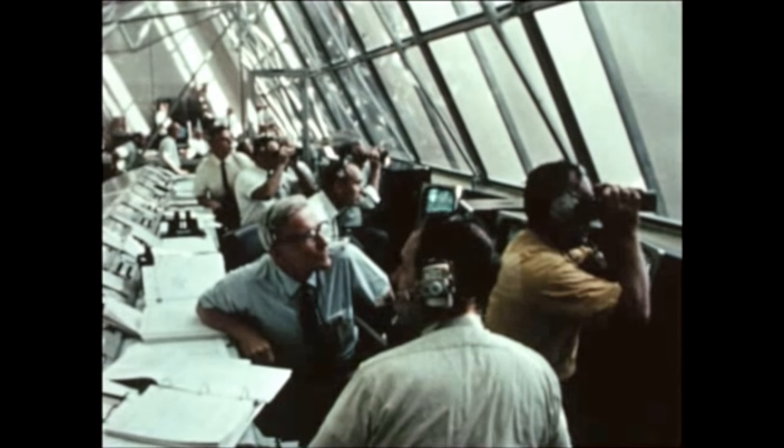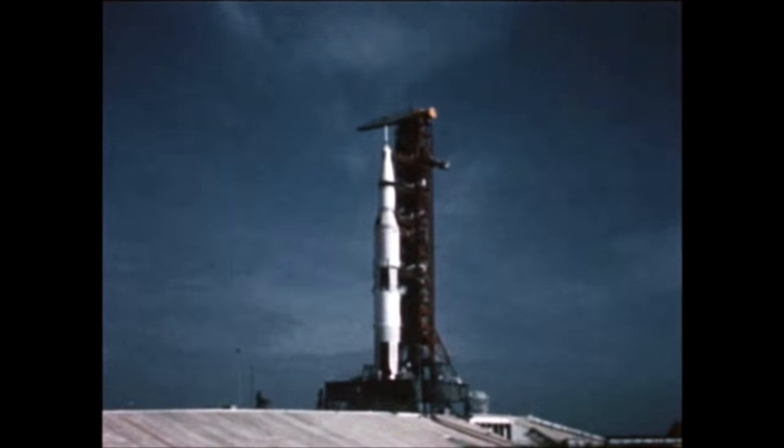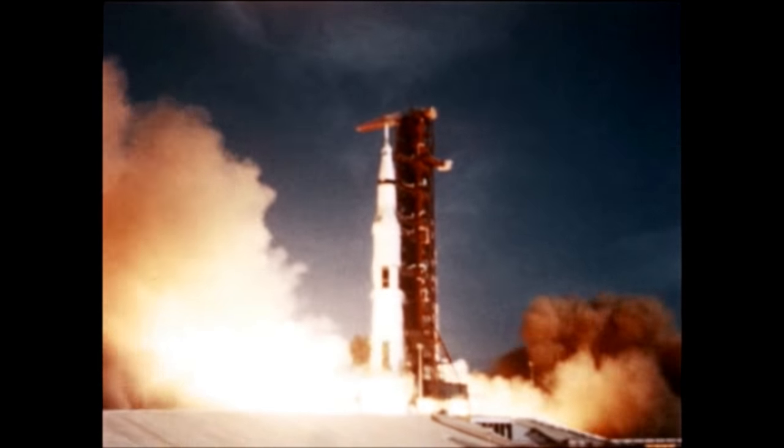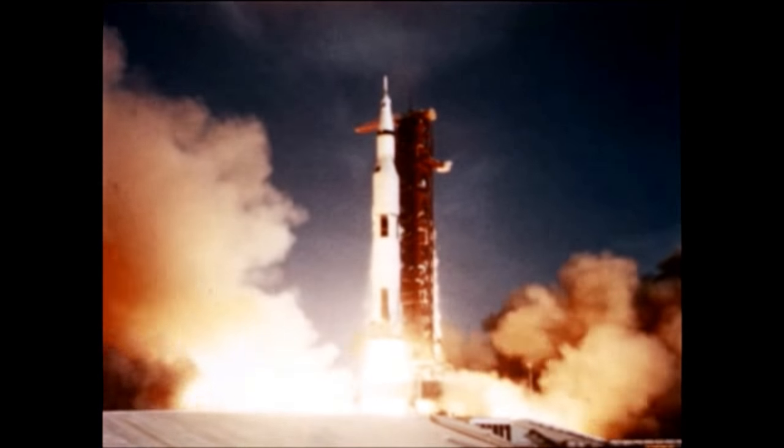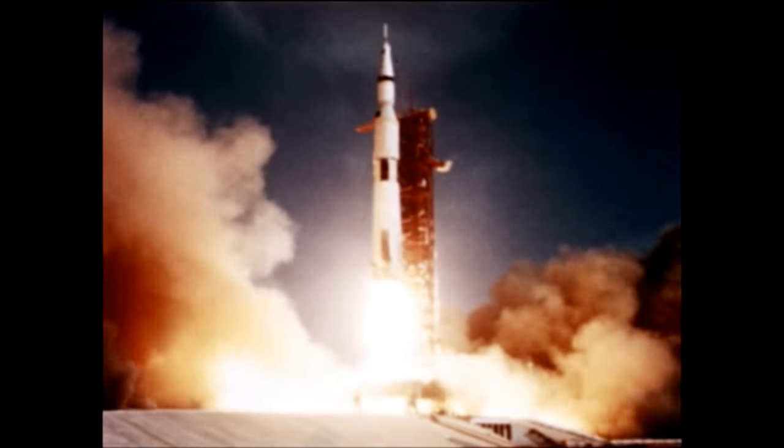On the morning of July 16, 1969, the sixth Saturn V flight vehicle lifted off from the Kennedy Space Center's Launch Complex 39B for the beginning of mankind's most historic undertaking, the first manned landing on the moon.